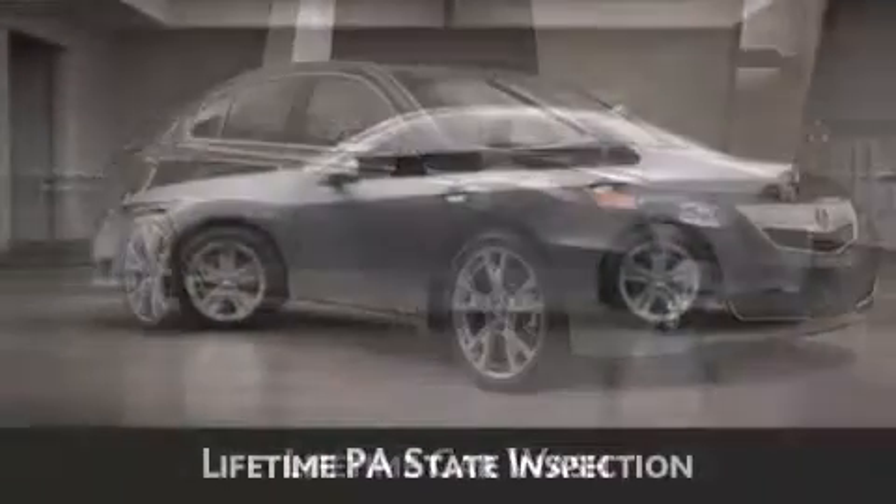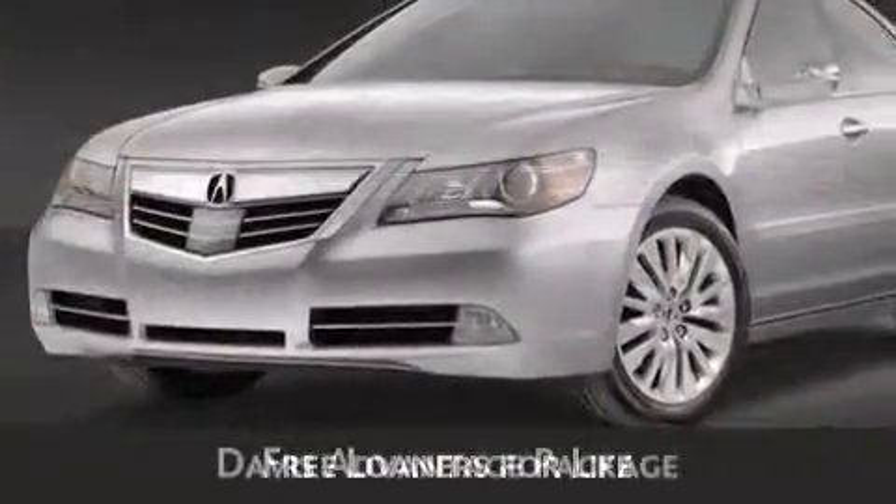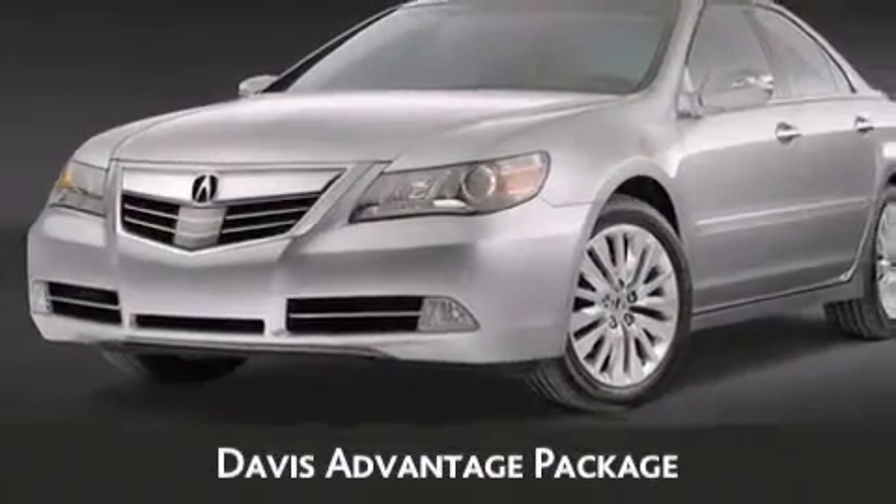You will also receive lifetime Pennsylvania state inspection, free oil changes, and free loaners for life. These are just a few of the added benefits of the Davis Advantage Package.